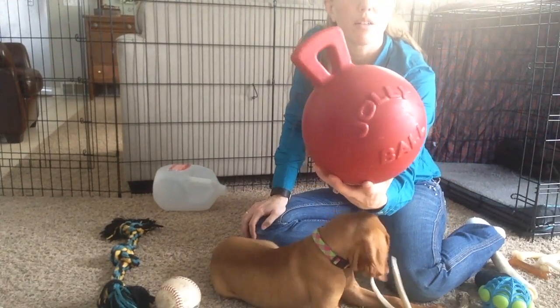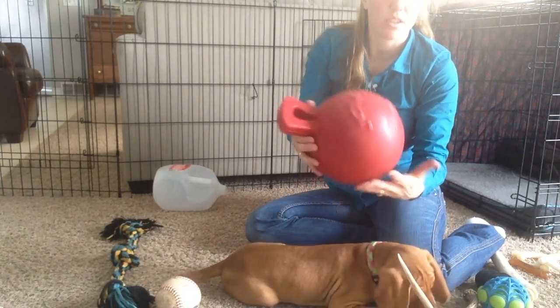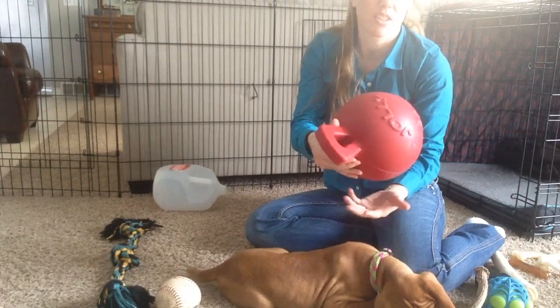I got this jolly ball, which I think she'll probably like once she gets bigger, but I think it's just too big right now. She can't grab onto it, so she would never play with this.